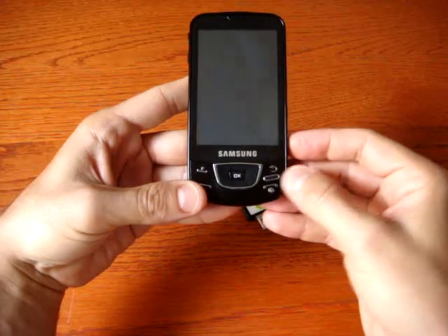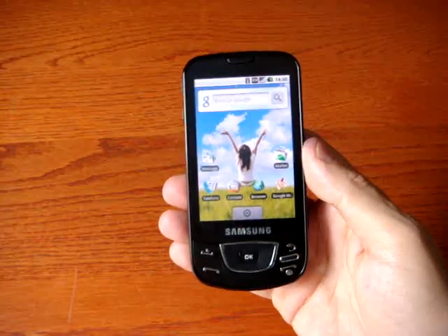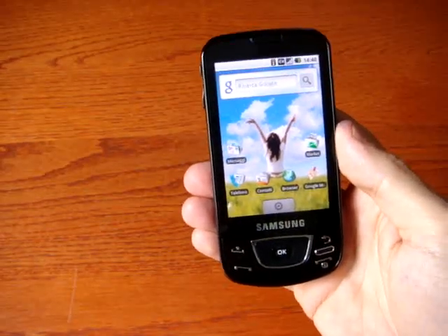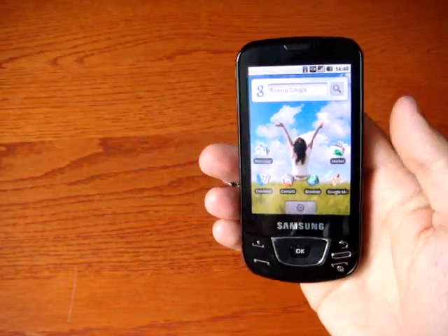It's a quadriband GSM with GPRS and Edge connection, but also UMTS and HSDPA — 7.2 megabits per second in download, 5.76 megabits per second in upload — so also a very, very good mobile modem.